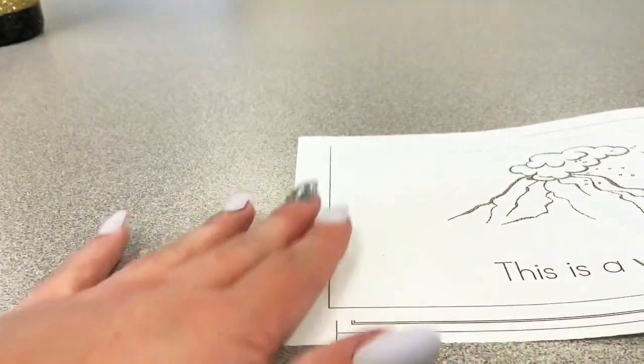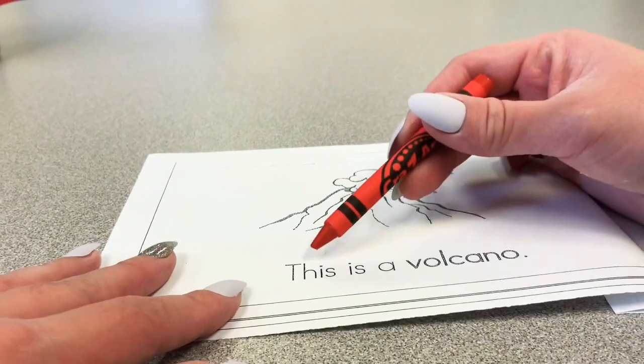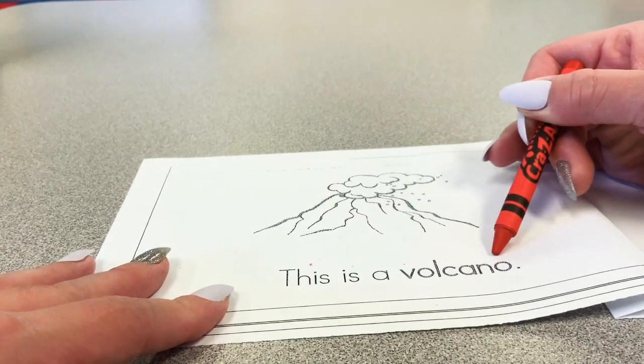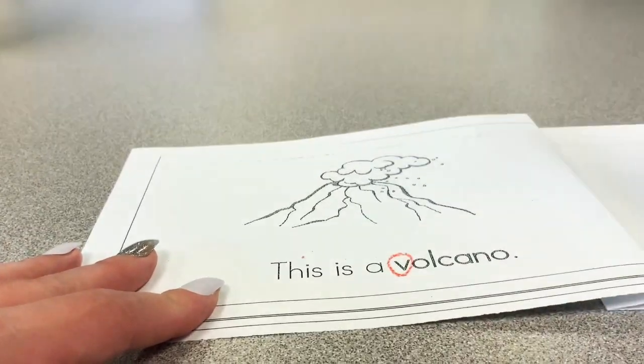Remember we're going to read together and after we read you'll find the letter V. So the first word says this is a v-v-v-volcano. Is there a V in volcano? Yes, so let's circle that.